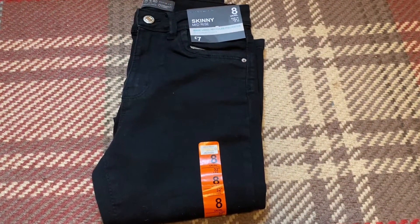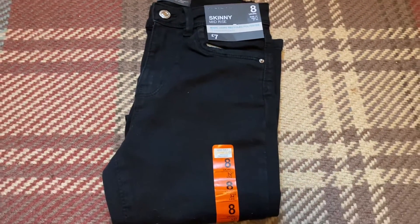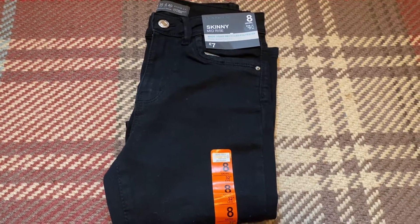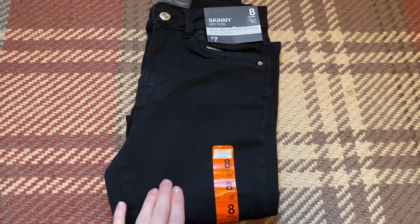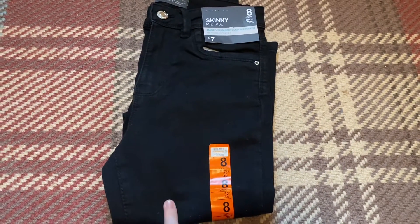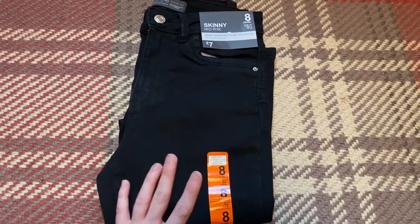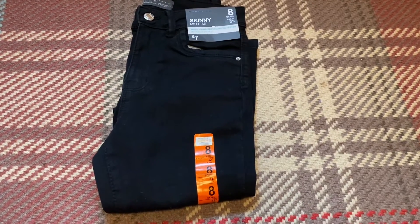Next up I got these black skinny jeans. They say they're mid-rise but when I tried them on I would say they're quite low — I think it's because I just wear high-waisted jeans all the time. They did fit really well and they were really skinny. They're only £7, which is really good value. They do tend to fade quite quickly, but I'm happy to pay the £7 anyway because that's just nothing compared to a normal pair of jeans. I got these true to size.